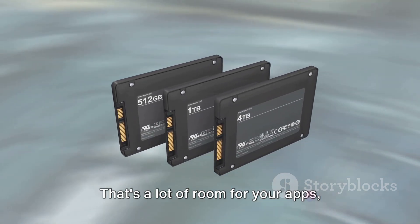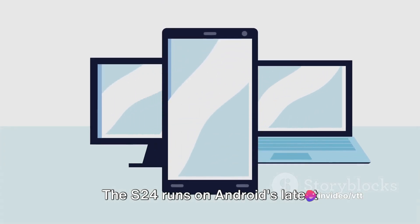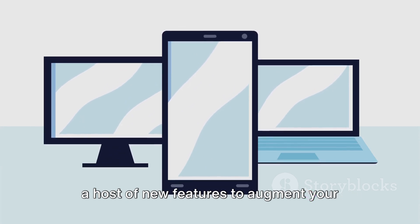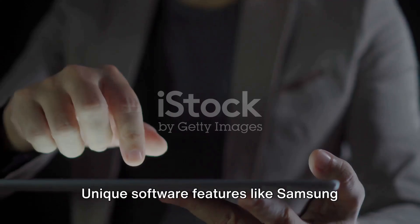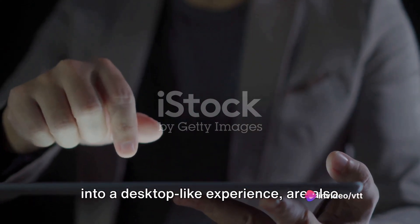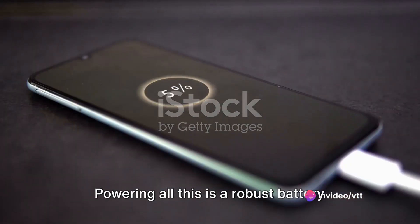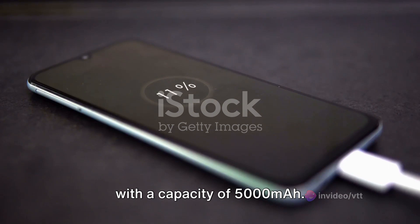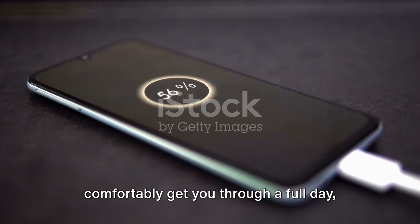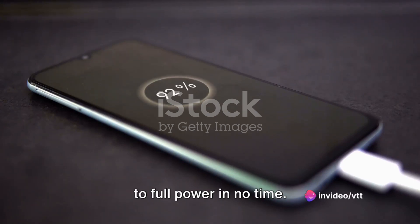That's a lot of room for your apps, games, photos, and videos. The S24 runs on Android's latest operating system, Android 13, which brings a host of new features to augment your smartphone experience. Unique software features like Samsung DeX, which lets you transform your phone into a desktop-like experience, are also at your disposal. Powering all this is a robust battery with a capacity of 5,000mAh. With moderate usage, this should comfortably get you through a full day and then some. Fast charging support ensures you're back to full power in no time.